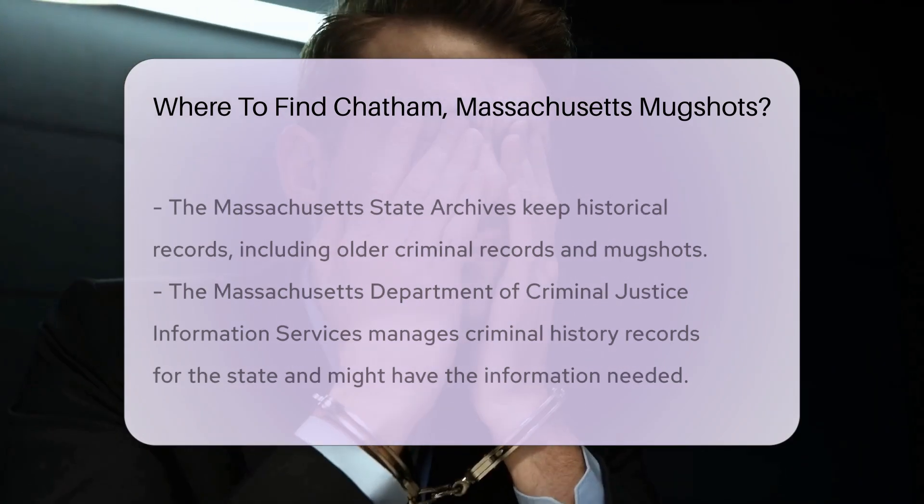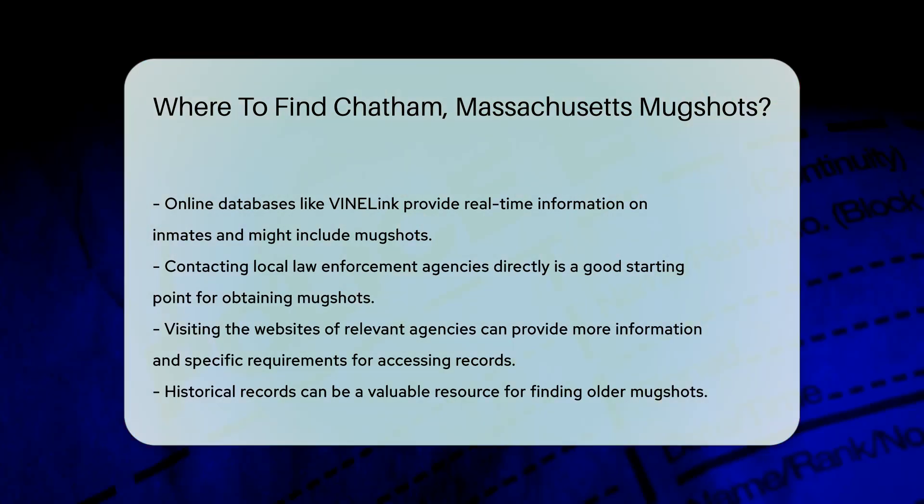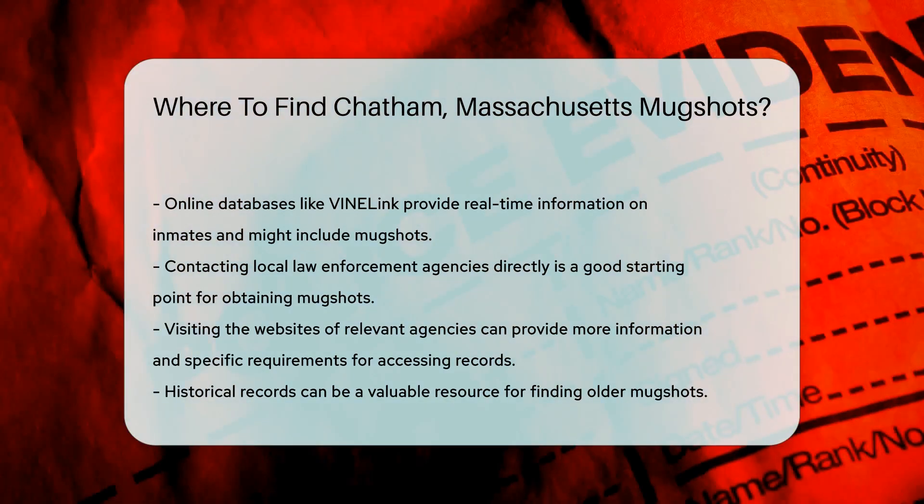You can also check with the Massachusetts Department of Criminal Justice Information Services. They manage criminal history records for the state and might have the information you need.